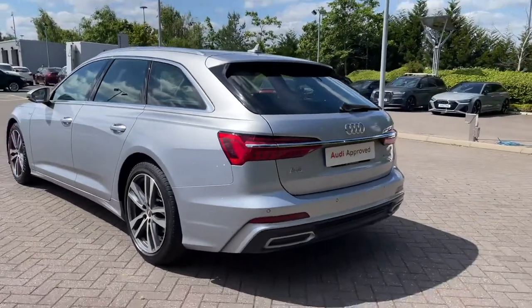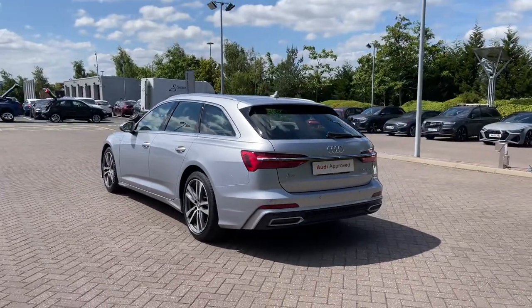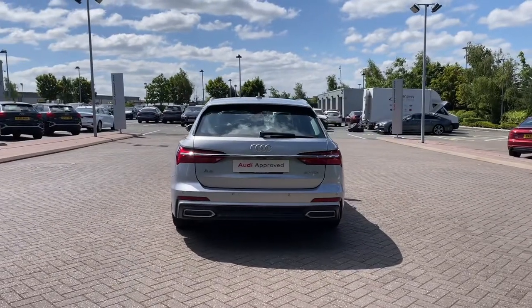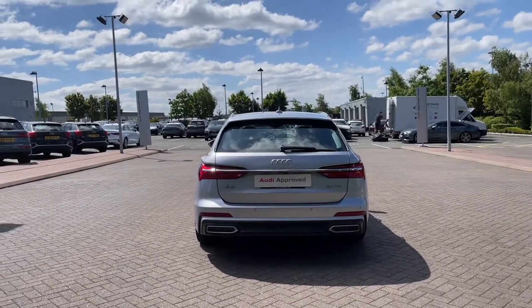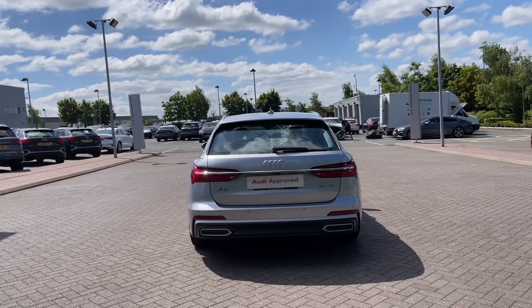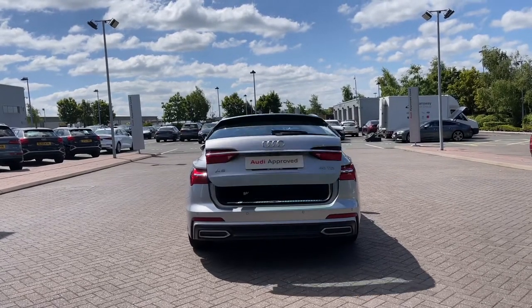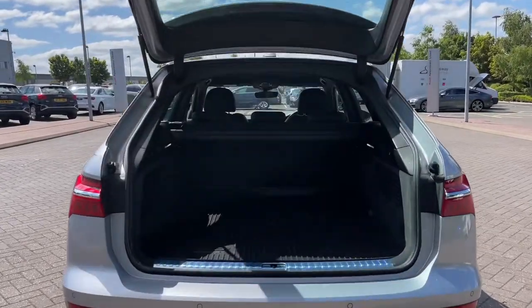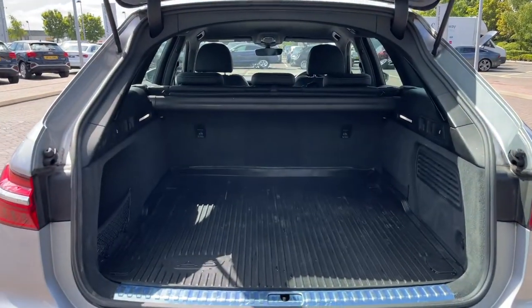To the rear of the vehicle we have the rear LED tail lights ensuring you're nice and visible to other drivers on the road, and we have the relevant badging to the back. Opening this car's rear powered tailgate is a simple double press of the button on the key and it will open automatically for you.